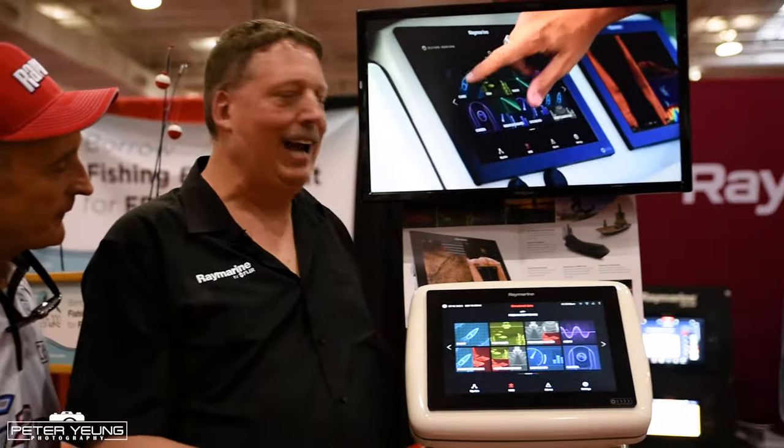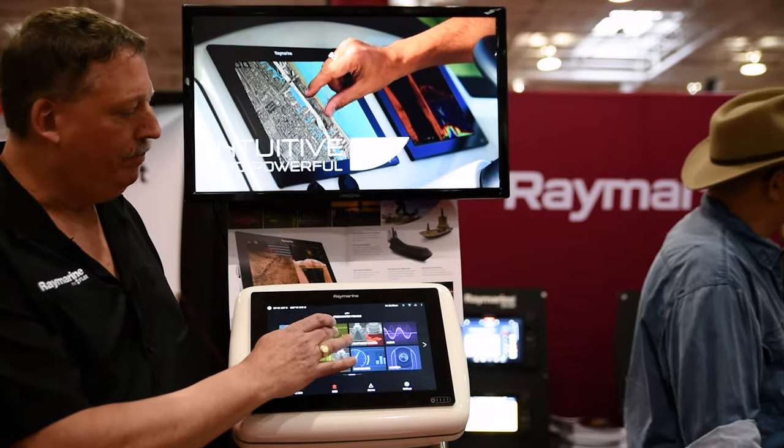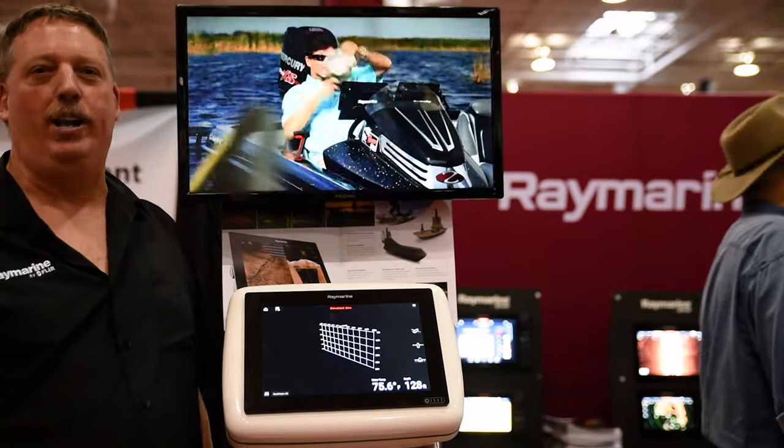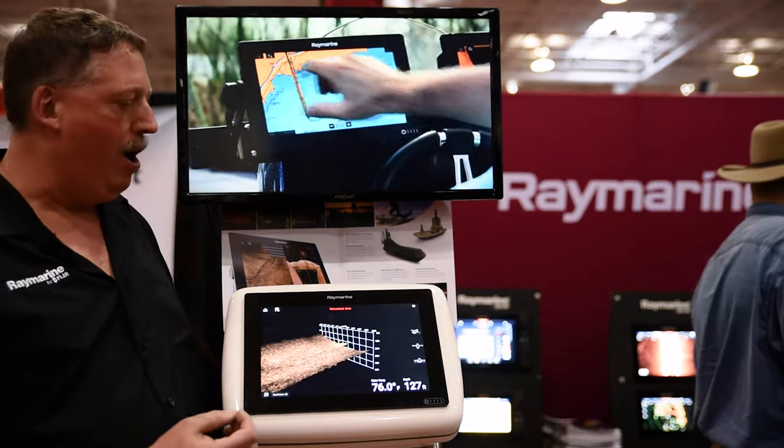We're looking at the new Raymarine Axiom multi-function displays with RealVision 3D, utilizing Raymarine's wide spectrum chirp, down vision, side vision, and regular sonar.